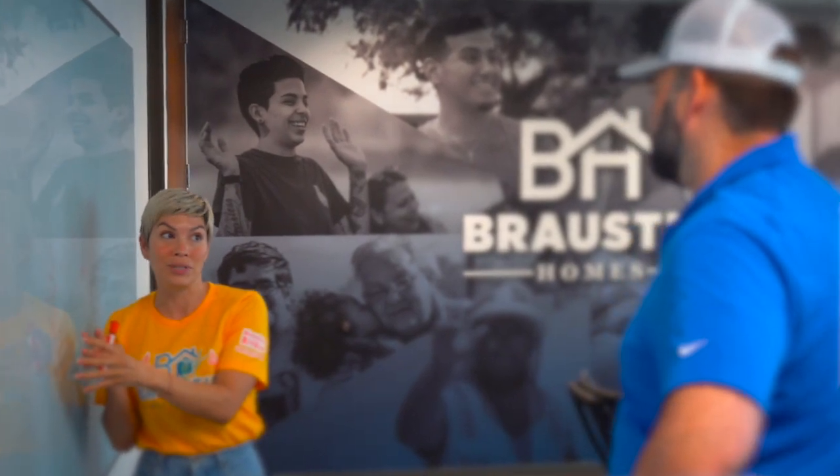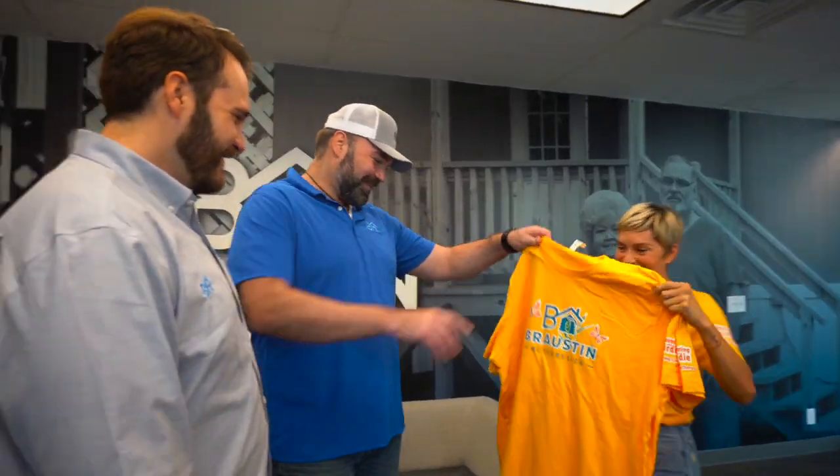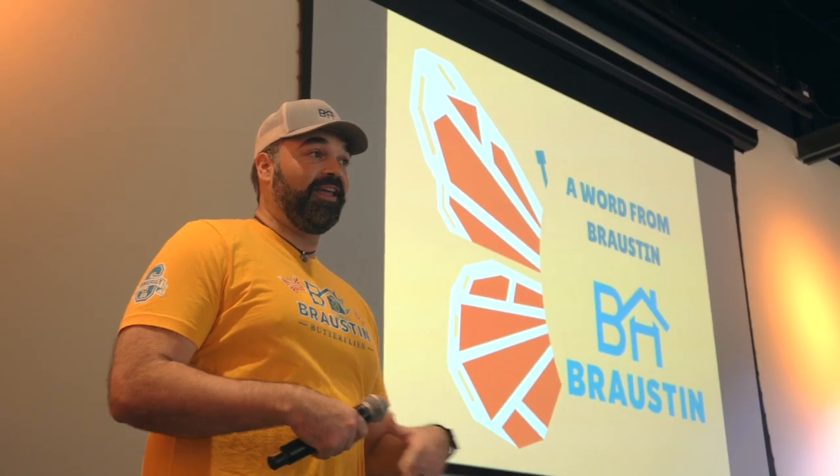We are incredibly grateful to our partners at Broston Homes for sponsoring our curriculum in the school year, dubbing this new project Broston Butterflies. Their support allows us to bring this enriching educational experience to more educators and young learners within the communities Broston serves with home ownership.